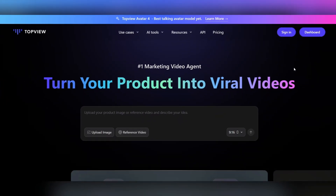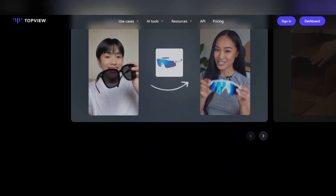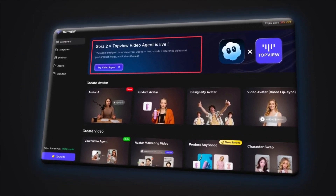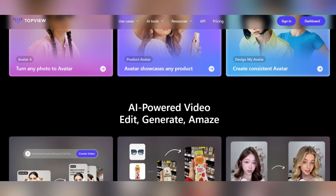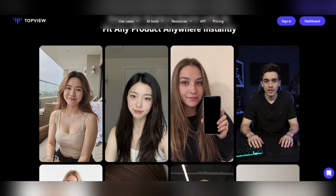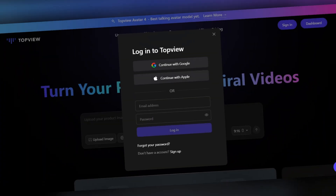Now go to TopView AI — I've added a link to this website in the description below. This platform has just released an amazing new update. With the addition of the Sora 2 feature, you can now turn a simple product image into a realistic, professional-looking video with just a few clicks. It's unbelievably easy and super fast. All you have to do is upload your product image and let the Sora 2 AI do the rest. The result: a stunning, scroll-stopping video perfectly ready to post on YouTube or TikTok.